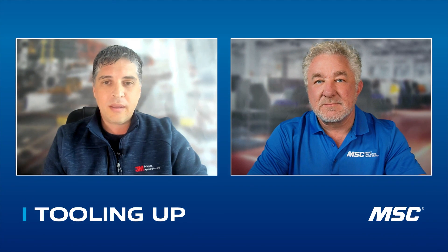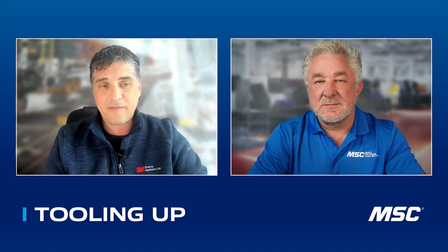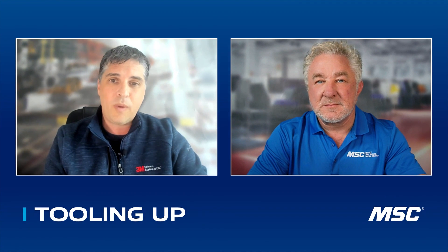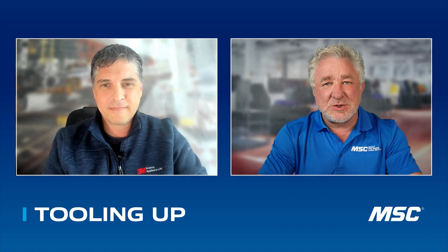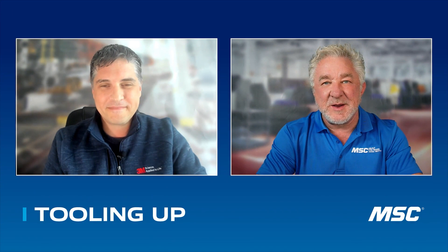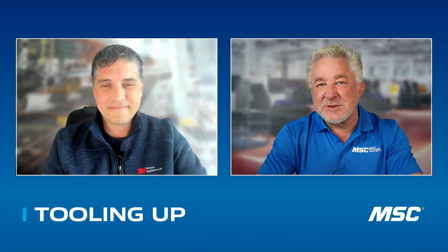Yeah, 3M's goal is science applied to life, and with so many different areas of our company, making sure that we get down to the end user level, understand what their challenges are, and then take the breadth of technologies we've developed over the years and see how they can fit into improving lives — for workers. 3M is a global company, a large company, with such a great reputation and a respected brand. Sometimes when companies get that large, it's hard to keep that focus on the worker and the real specifics of their applications.